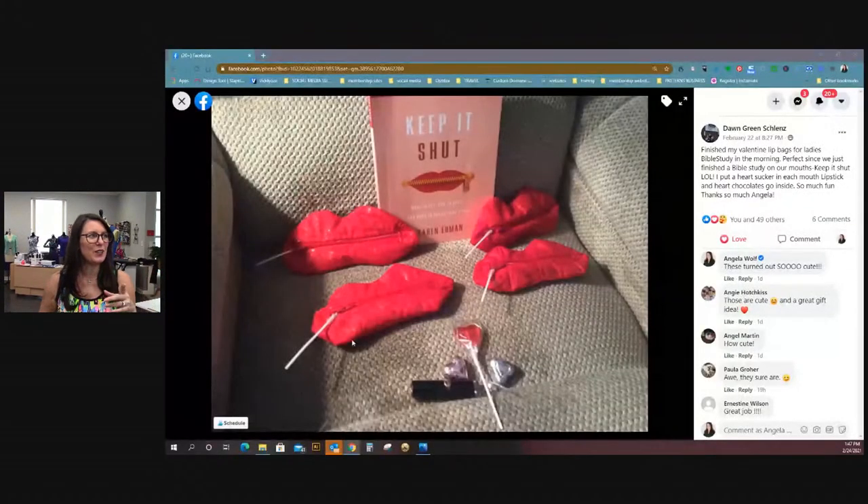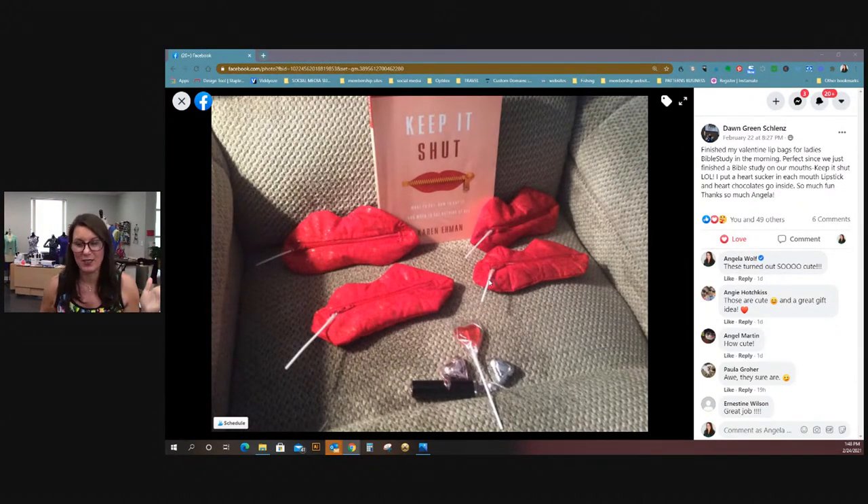I have more show and tell for you! So in the Angela Wolf Patterns group — but if you're working on something that I show in one of my live shows, like the mesh bag — this was so fun. Don finished all of her lips and she put little suckers sticking out of the zippered bag! I cracked up. I showed this to Win and he laughed so hard.